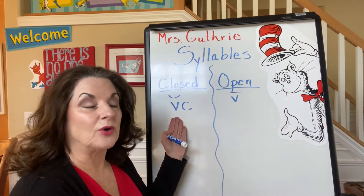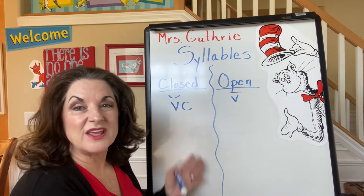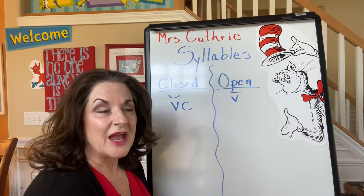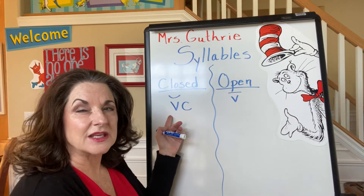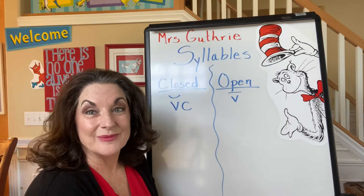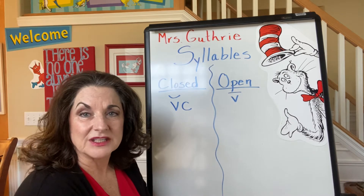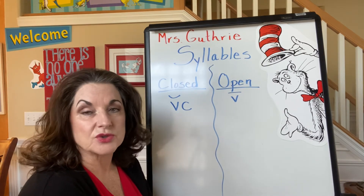With a closed syllable, we have a vowel and then a consonant, and we have tons and tons of closed syllables. I always think of these little short vowel sounds — they get to be short if they're closed. We put a breve over them; it looks like a smile. I think of them as being happy. But they have to have a consonant after them to keep them safe so they can have their happy little sound. That's my little story to remember them.